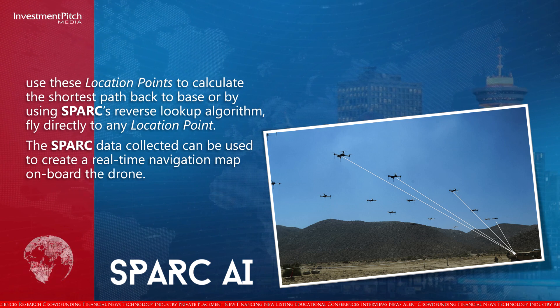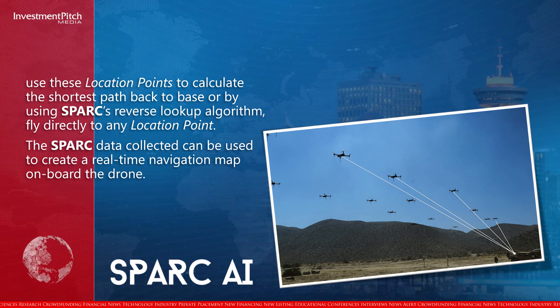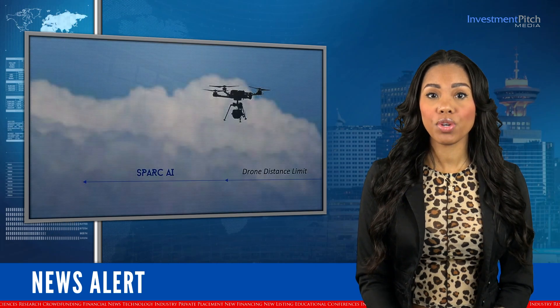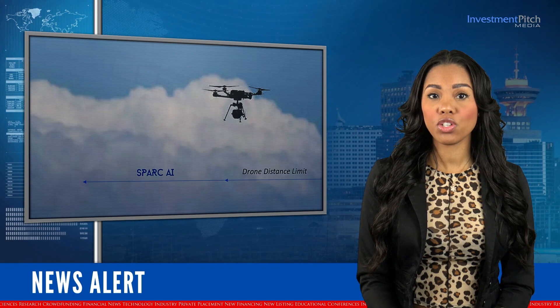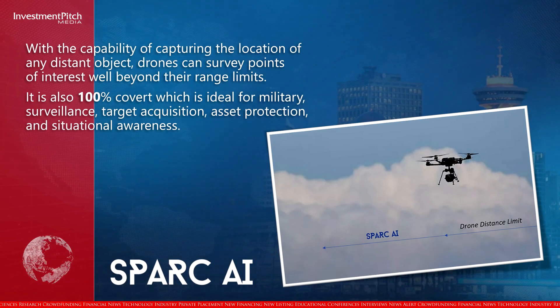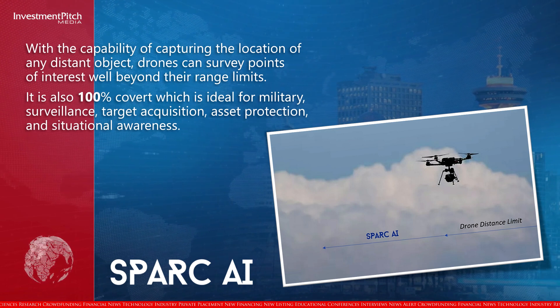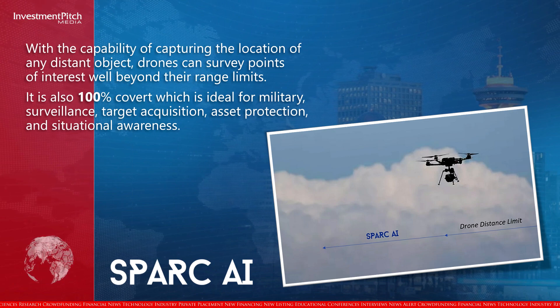The Spark data collected can be used to create a real-time navigation map onboard the drone. With the capability of capturing the location of any distant object, drones can survey points of interest well beyond their range limits. It is also 100% covert, which is ideal for military, surveillance, target acquisition, asset protection, and situational awareness.